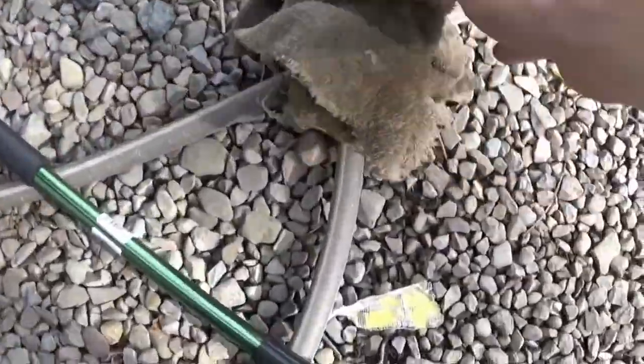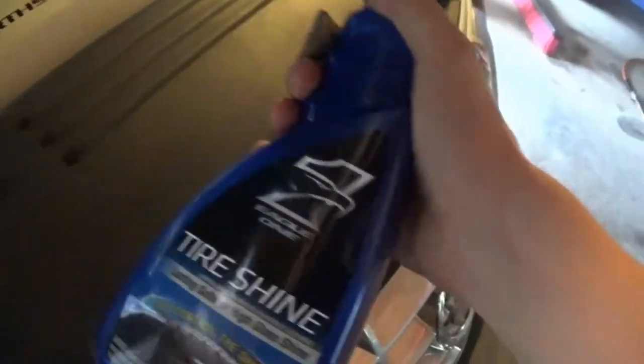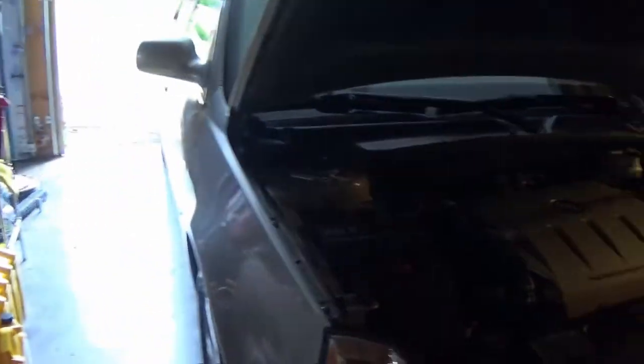I'm also going to clean this engine cover up a little while I'm at it since I spilled some oil on it. Now that it's dry, I'm going to spray it with a little bit of this tire shine I use — Eagle One. I highly recommend it, I use it all the time. I used another microfiber and rubbed a little bit in. Hopefully it will give it a little bit of shine. That looks pretty dang good — let's pull out into the sunlight and see how it really looks.